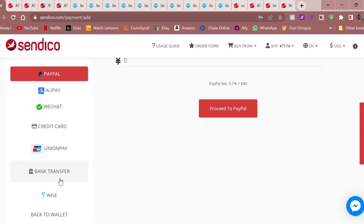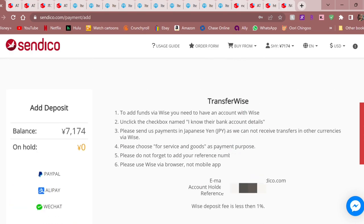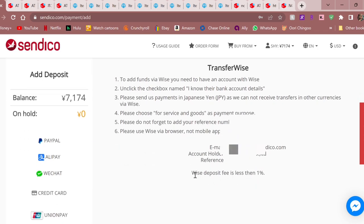They have a lot of options: Union Pay, direct bank transfer, credit cards, WeChat — some of these aren't available in the US. But everybody has Wise. The Wise deposit fee is less than one percent, so I'm saving at least three percent on whatever I buy, plus I don't have to pay that 40 yen deposit fee PayPal charges. I love using Wise — it's how I pay all my Korean sellers, my Indonesian proxy sellers, basically everybody if I can.